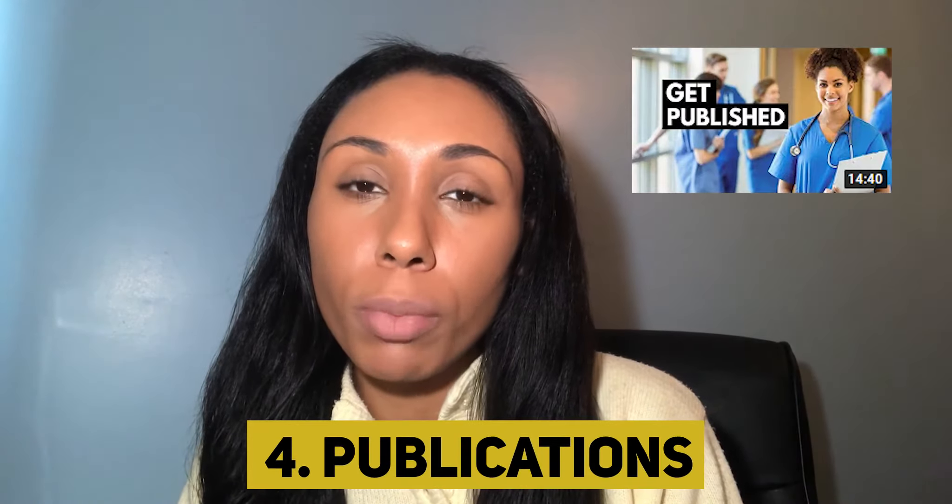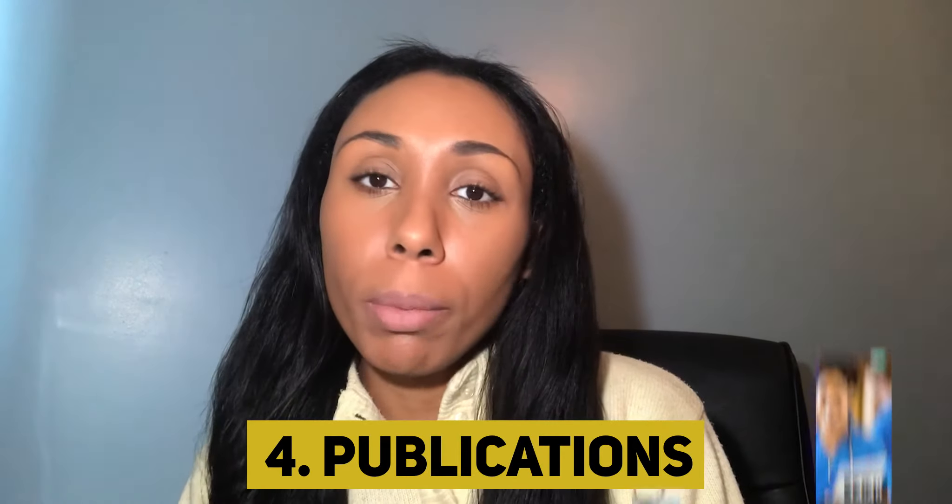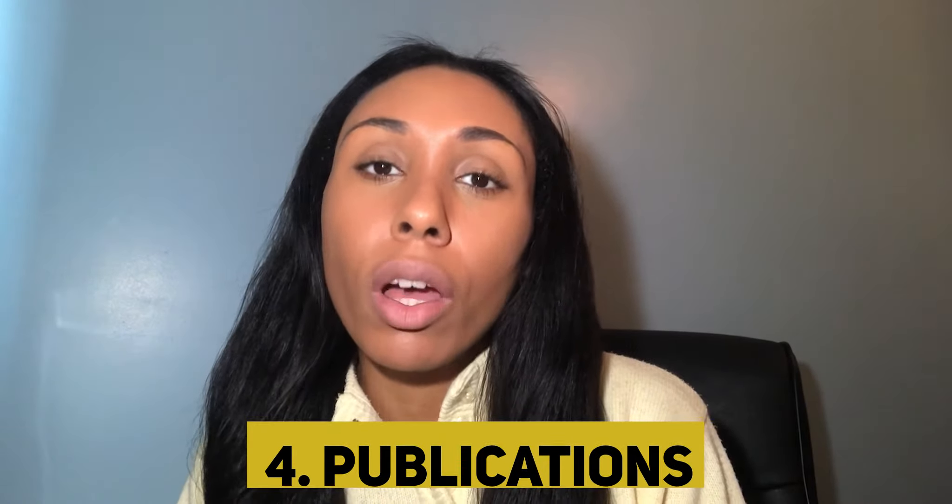My next tip is getting published. I have a whole video on how to get published — make sure you check that out. Publications will definitely help you stand out. Many people have multiple publications, so first you need to get a publication to even the playing field, and second, think about the type of publication you're after in order to actually stand out. Publications help your CV, build your writing experience, and build your credibility.